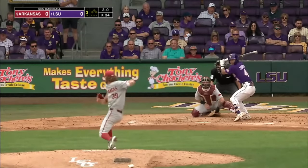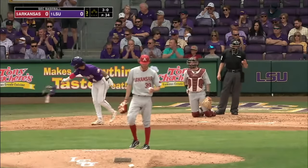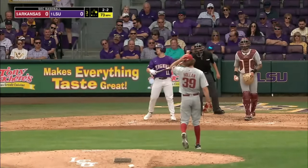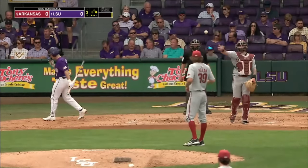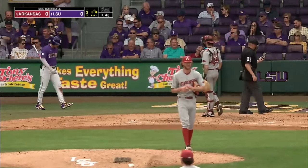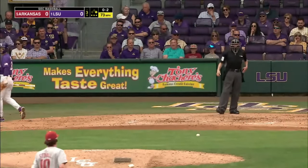That was supposed to be played tonight, but the weather coming in forced us to an early start. Pearson swings and misses — that'll be out number two. Really good breaking ball here by Hunter Holland. Just fantastic work by Hunter Holland.